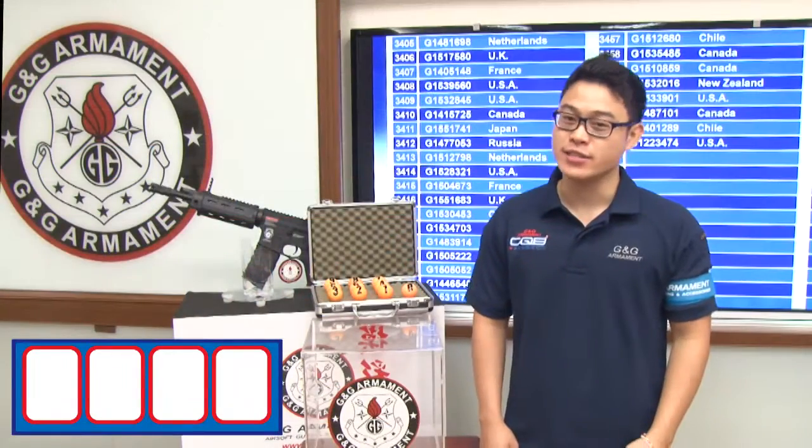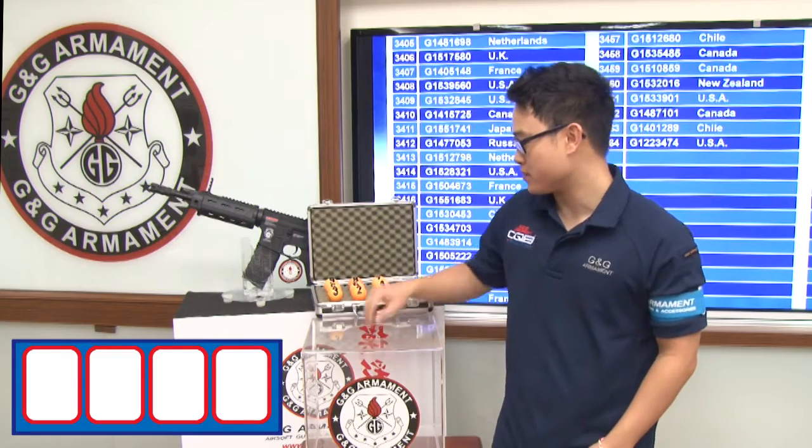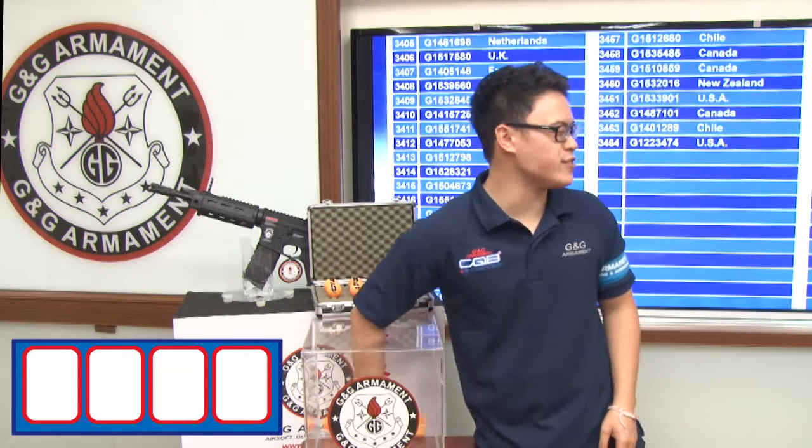It's time for the drawing. Since we have 3,000 participants, I'm going to add the numbers from 0 to 3. Let's pick the first digit.